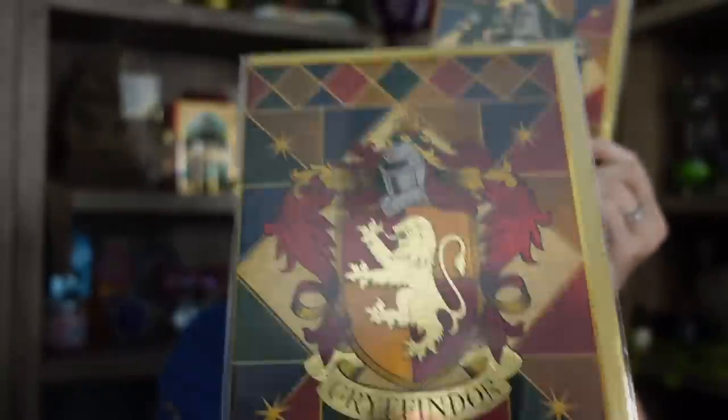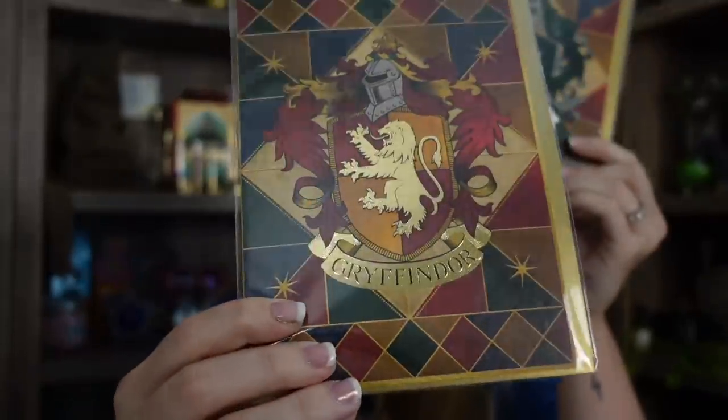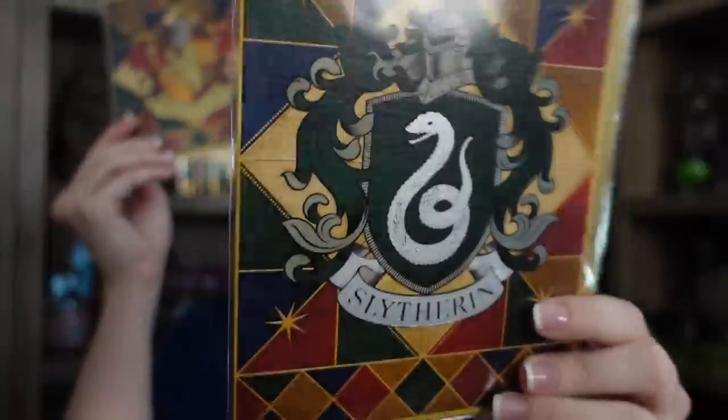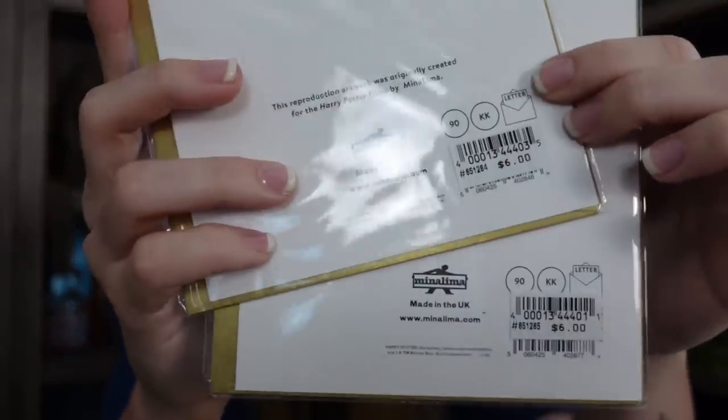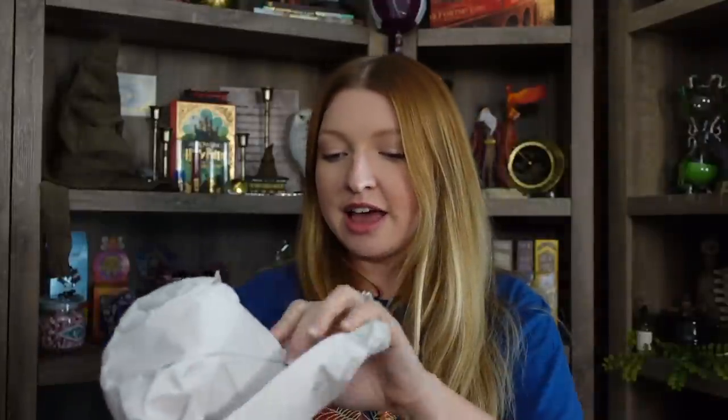I got two more MinaLima cards — the Gryffindor one with lots of gold foiling, so pretty, and then the Slytherin one. I want to get all four houses and then possibly frame these because the colors go really well in my room. I'll keep an eye out for the other two on my next visit since I have a couple more visits planned this year. These are both $6 as well.